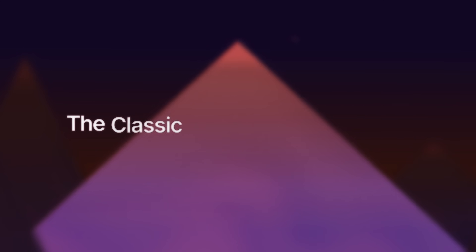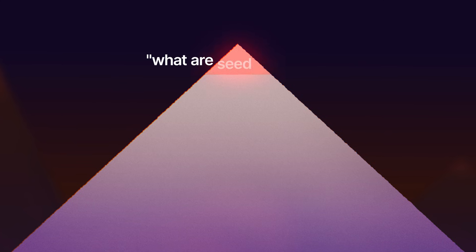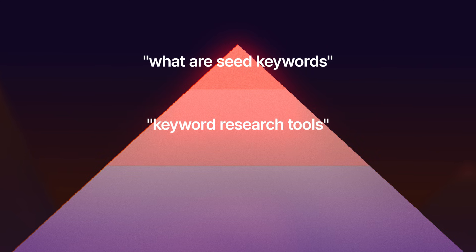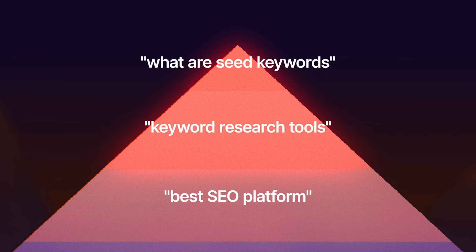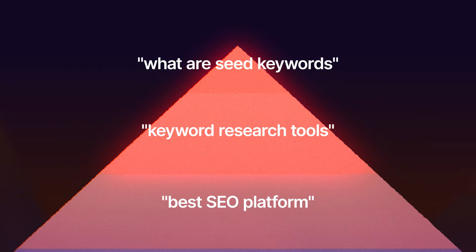In the pre-ChatGPT era of SEO, you could get away with having two or three money pages and a couple of middle-of-funnel pages, but the majority of your time was spent creating search-optimized content for top-of-funnel keywords, because this is what drove traffic, attracted backlinks, and built authority. I call this the classic SEO snowball method. You'd start with easy-to-rank-for informational keywords, build authority and momentum, and eventually become big enough to rank for more competitive terms — maybe starting with 'what are seed keywords' and eventually competing for 'best SEO platform.'